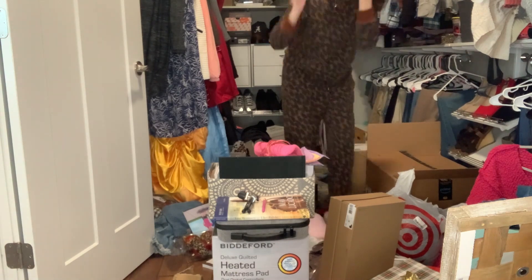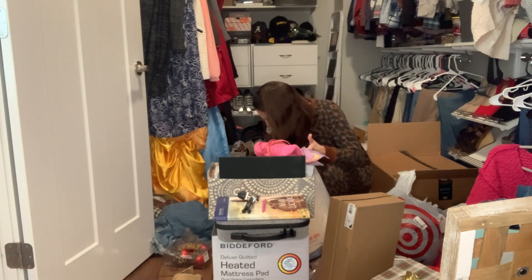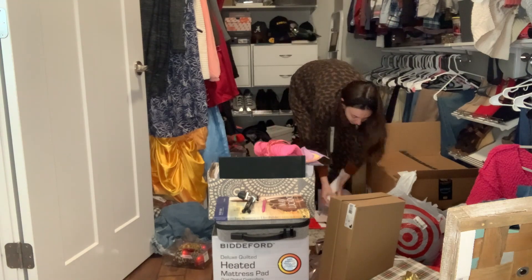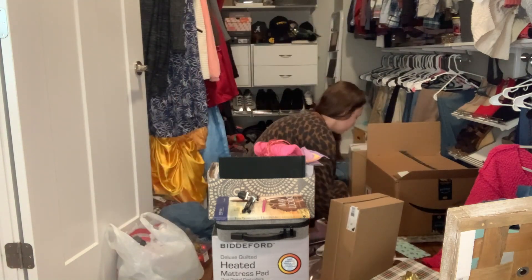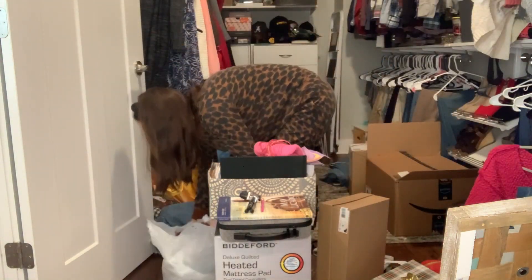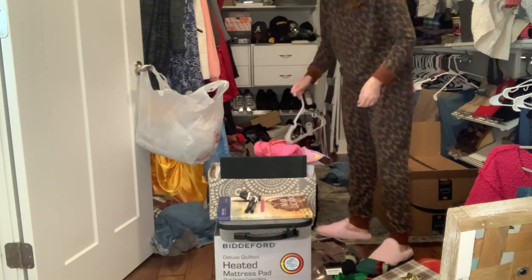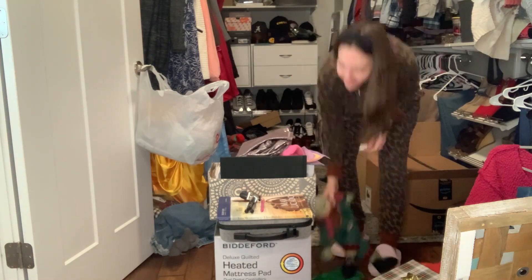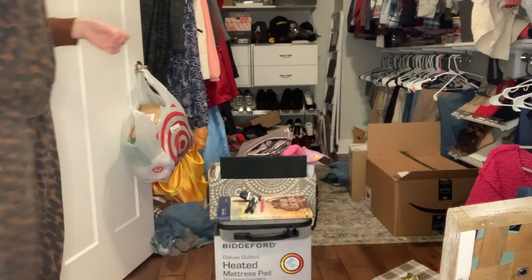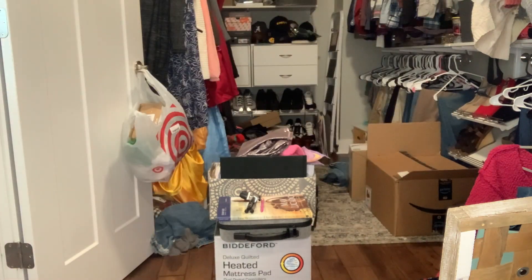This is where we put stuff when we don't want our kids to see it, so there's just a lot of mess in there. Also, I am bad about trying something on for work or church or whatever and then throwing it down on the floor instead of putting it back on a hanger — I know it's a terrible habit, but I do it. So I'm going to be hanging up some clothes that need to be put back on the rack. This year we were sick during Christmas, and you're even going to see me moving some Christmas gifts out because we didn't get to do Christmas with our family, so there are still some people that we need to give gifts to.